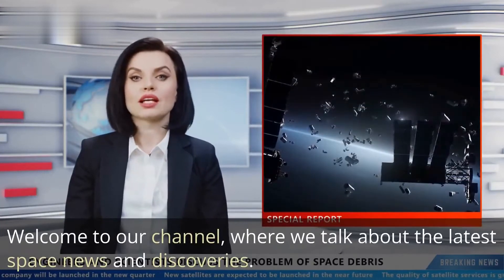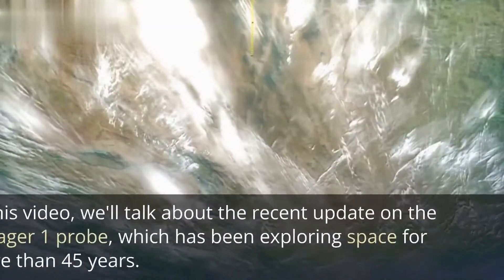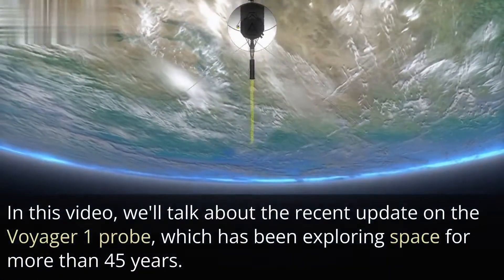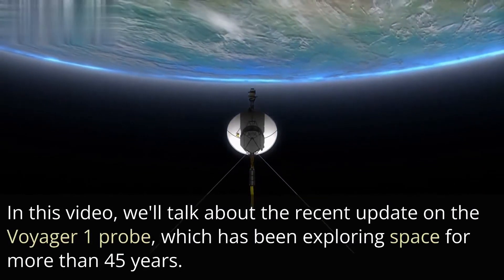Welcome to our channel, where we talk about the latest space news and discoveries. In this video, we'll talk about the recent update on the Voyager 1 probe, which has been exploring space for more than 45 years.